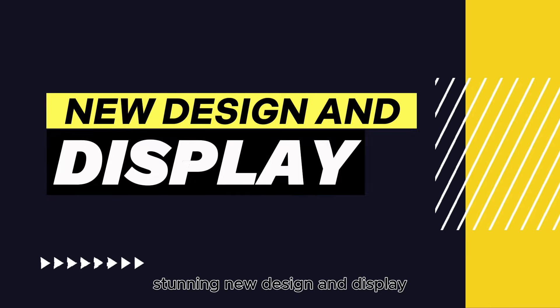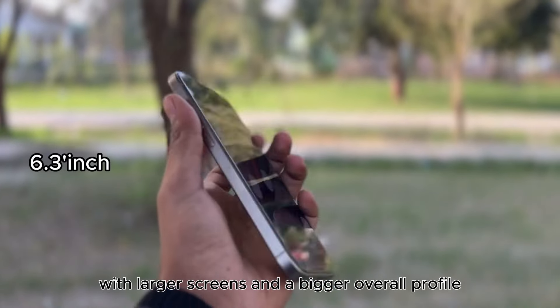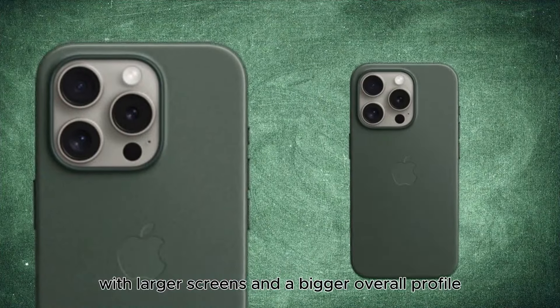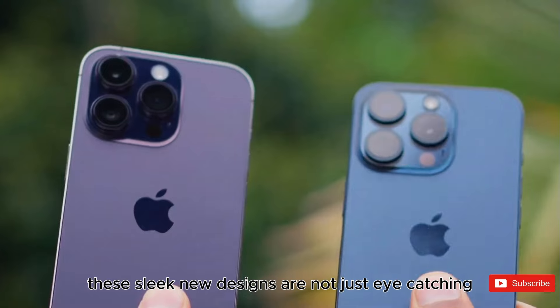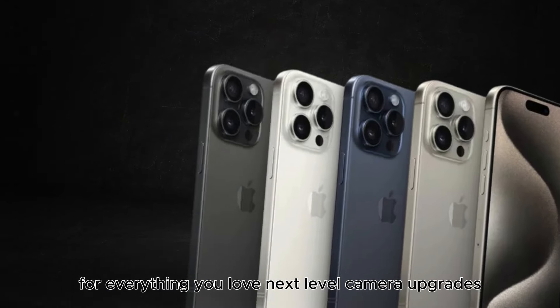Stunning new design and display. Get ready to be wowed by the iPhone 16 Pro series. With larger screens and a bigger overall profile, these sleek new designs are not just eye-catching but also offer more screen space for everything you love.